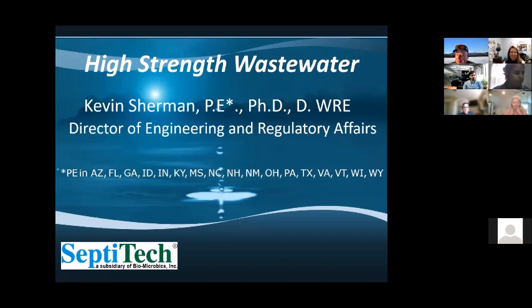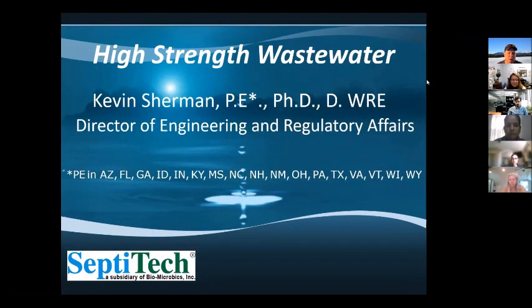Welcome to the webinar. My name is Kevin Sherman, and I am passionate about high strength wastewater. Use the chat feature in Zoom if you have questions — if I'm sure I'll cover it later in the slides, I'll wait to answer. You can see I'm a professional engineer in many states, but not all of them. If you're listening from a state not on that list, these comments would be from an informed layperson and not a professional engineer.